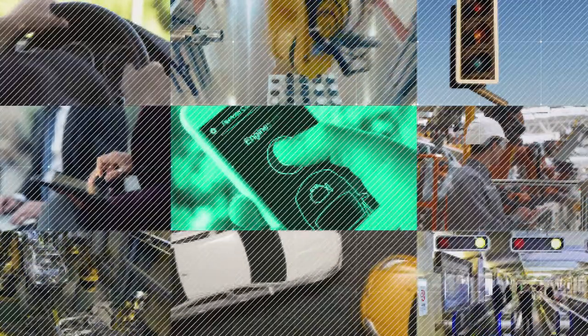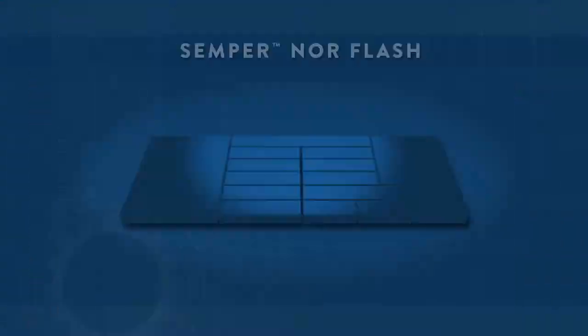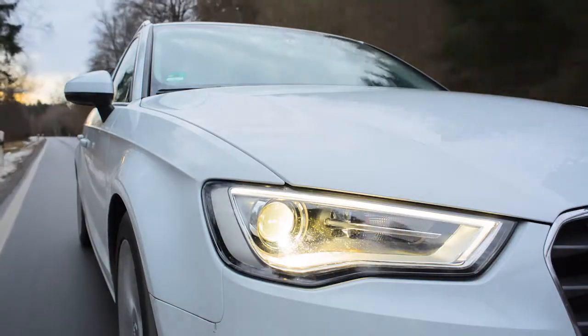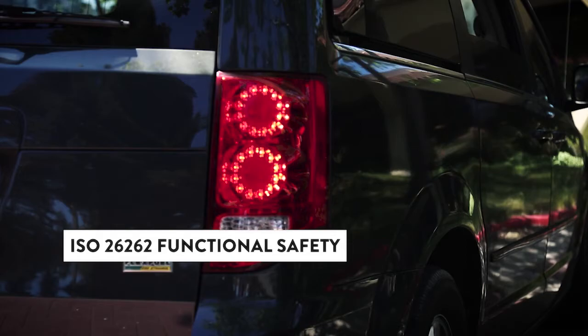That's where we come in. Our SemperNOR flash memory solutions are designed for the smart world — a family of high-performance, feature-rich solutions that work every time, all the time. They are architected and designed to be ASIL-B compliant, ASIL-D ready, and to meet ISO 26262 functional safety standards.